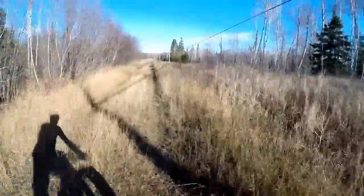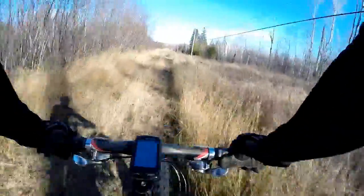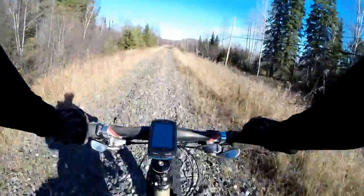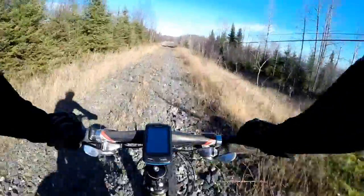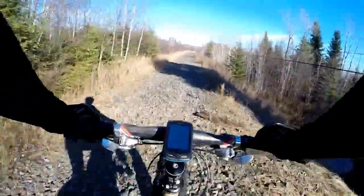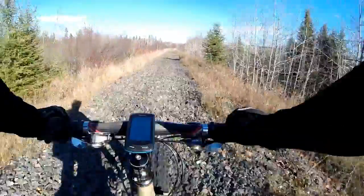All right, so now we're actually on the old railway line. This is what we'll be dealing with most of the time — this old railway bed stone. It's not particularly fun to ride on, but it's the least distressing to do on a fat bike.